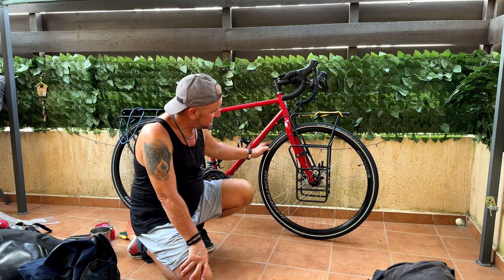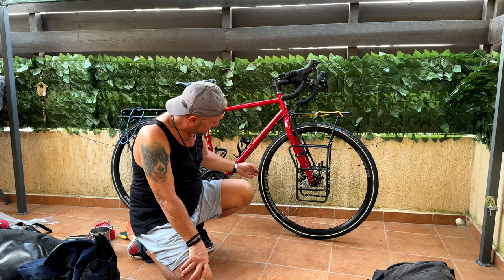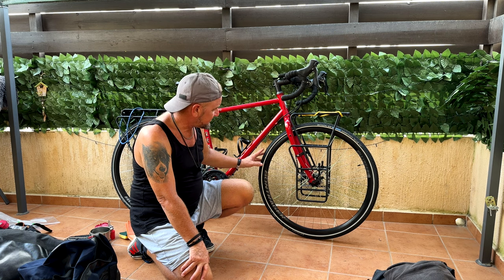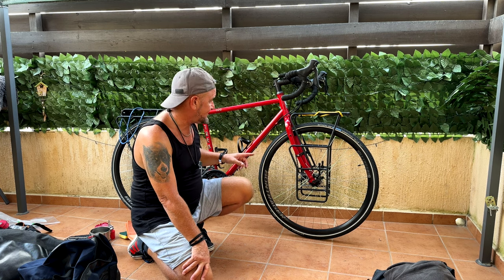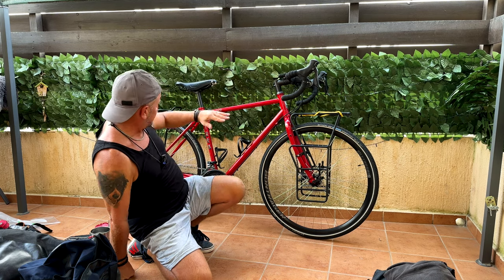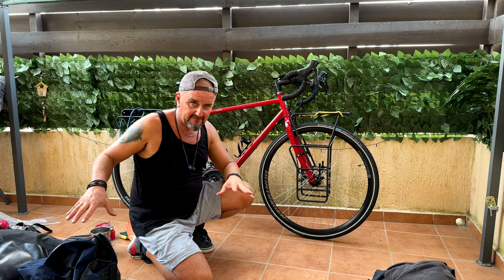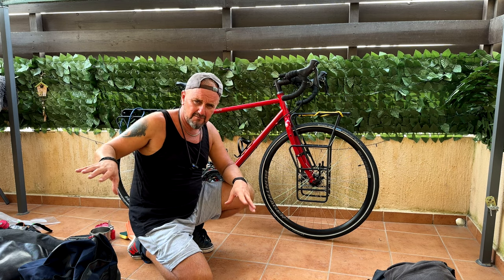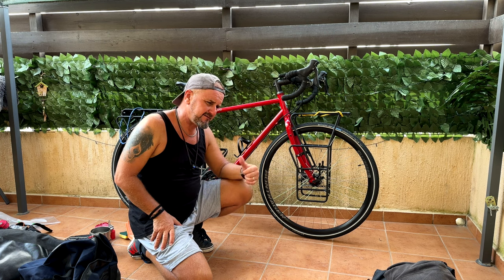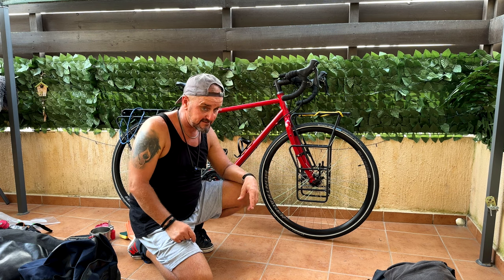I did do a tyre upgrade — I've gone with the Schwalbe Marathon Plus, which are supposedly virtually puncture proof and a very good quality tyre. We've got racks front and back, designed to carry all that weight. The weight of the bags is about 25 kilos, and the bike itself is about 15 kilos, so I'm going to be carrying 40 kilos up the mountains in Croatia.